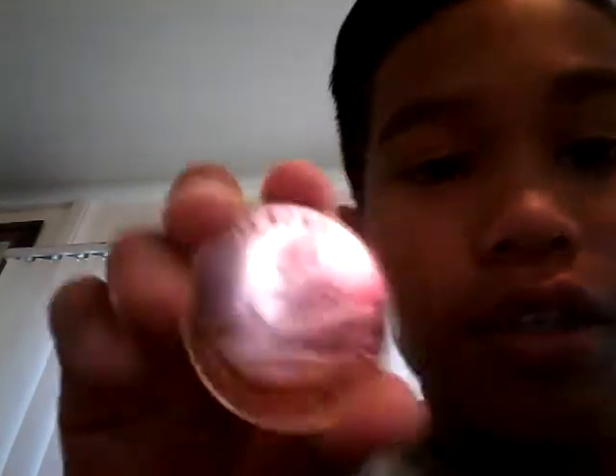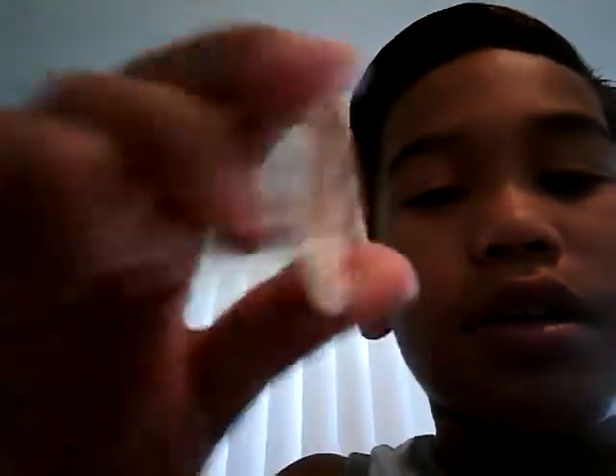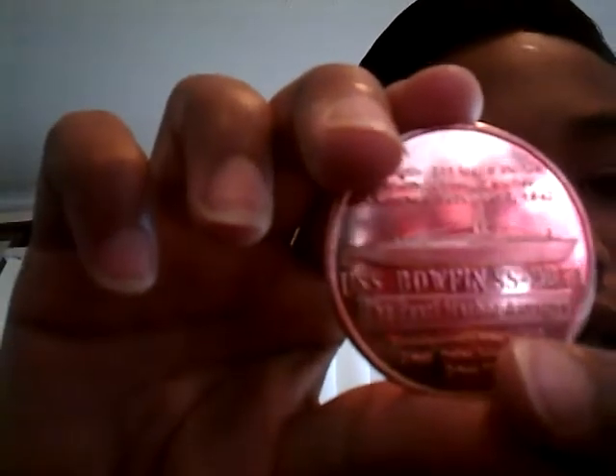This one has a picture of a boat — the USS Bowfin — and it says 'Pearl Harbor, Hawaii.' On the back is the same USS Bowfin, and it has some text down here that you can read if you want — just pause the video. So those are the coins I got.